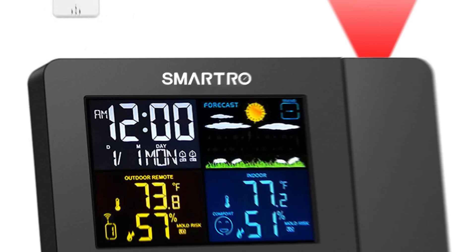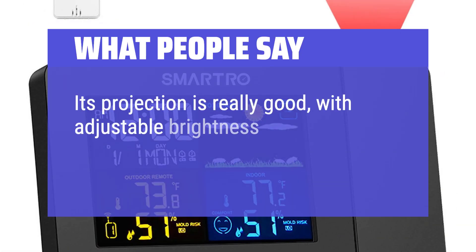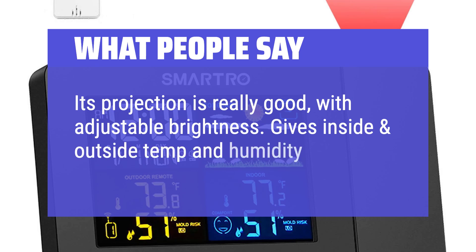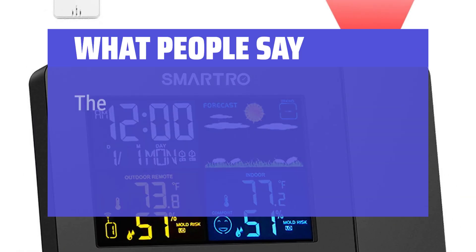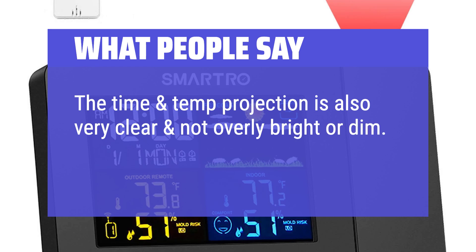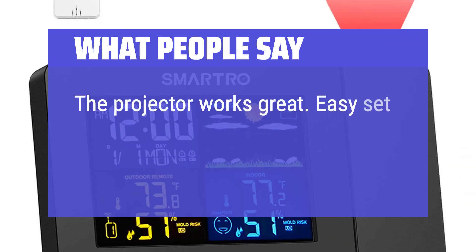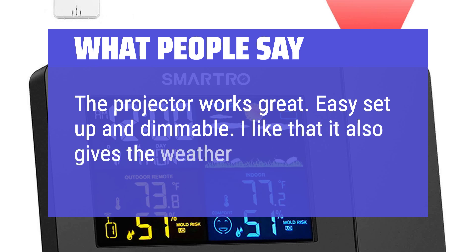What people say: Its projection is really good, with adjustable brightness. Gives inside and outside temperature and humidity. The time and temperature projection is also very clear and not overly bright or dim. The projector works great — easy setup and dimmable. I like that it also gives the weather.